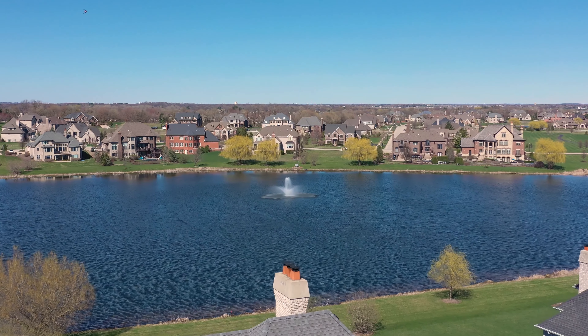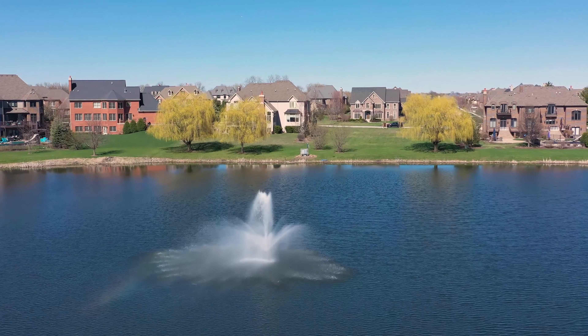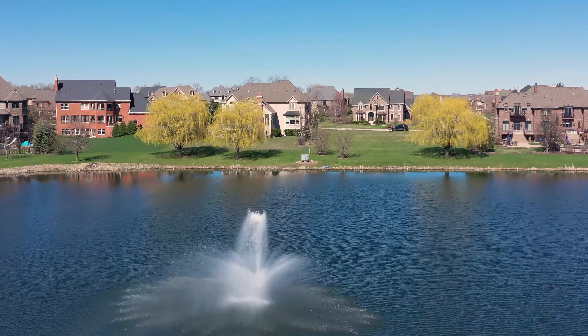I'm fortunate enough to represent ARH Properties, which is a custom home builder here in the western suburbs of the Chicagoland area. We are in St. Charles in a subdivision called Prairie Lakes — it's a 150-acre home site. We have lakes, walking paths, lots of open space, and many gorgeous custom homes.